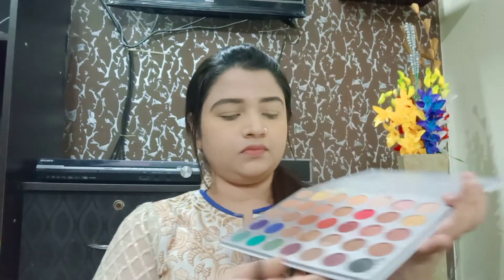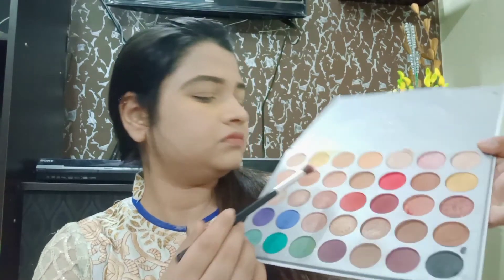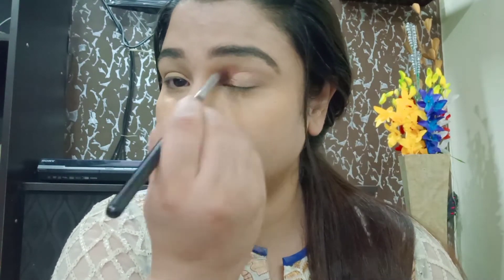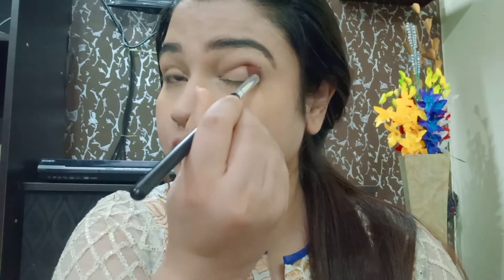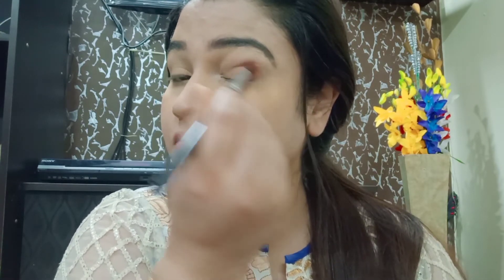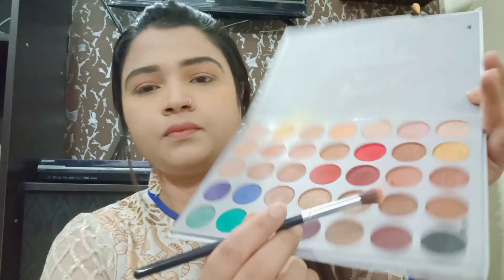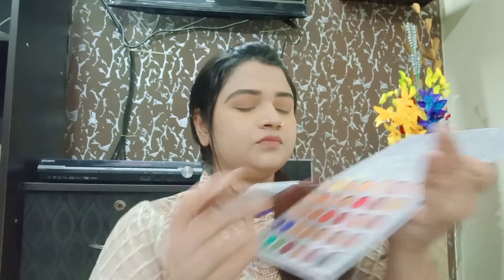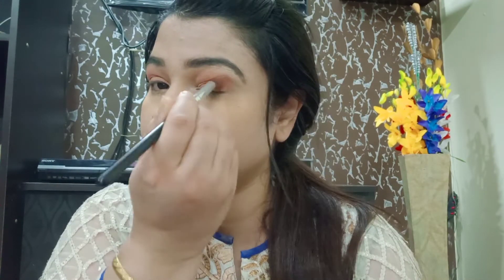Next, I will fill in the eyebrows. Then I will apply the eyeshadow — apply it with a shade as a transition and blend it. I will apply a peachy kind of color, blending and mixing it with the transition shade. It looks very pretty and beautiful — I have set it as a base on both eyes and blended it well.